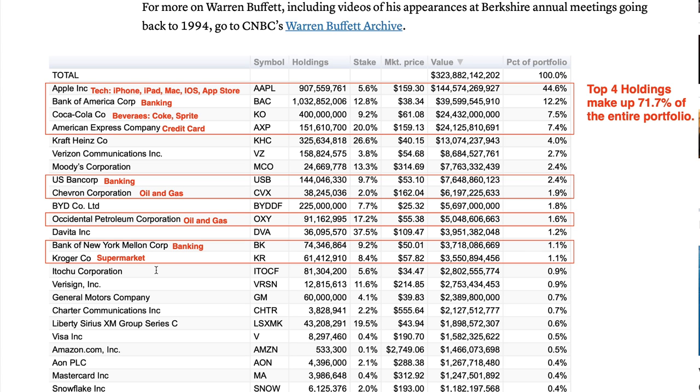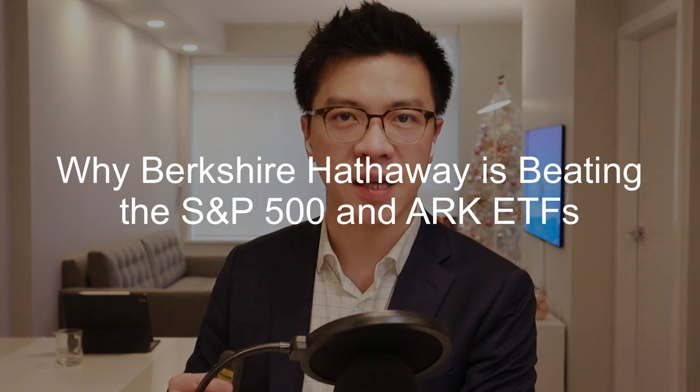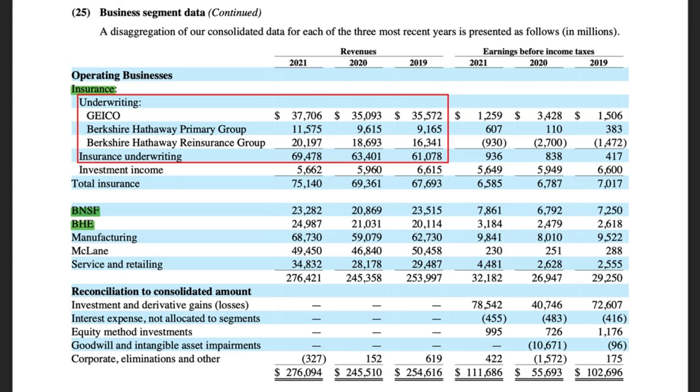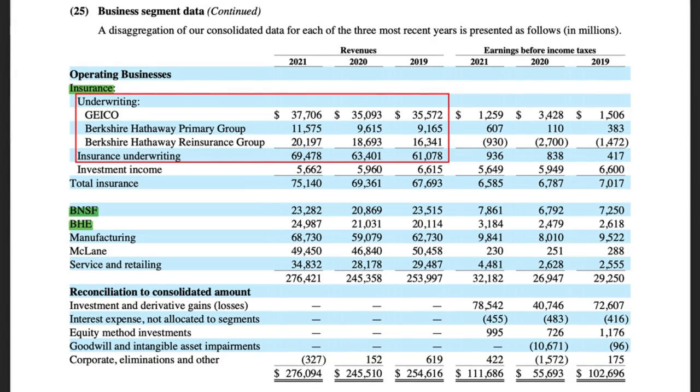In my opinion, all these businesses are inflation-proof. They still benefit even when the US inflation rate is at a 40-year high. They can often pass higher costs to consumers, and consumers will still buy their products and services. So why is Berkshire Hathaway beating the S&P 500 and even ARK ETFs? In addition to Berkshire's $300 billion-plus stock portfolio, Berkshire runs some of the largest insurance businesses in the US, including GEICO, Berkshire Hathaway Primary Group, and Berkshire Hathaway Re-Insurance Group.